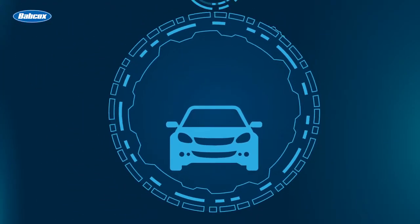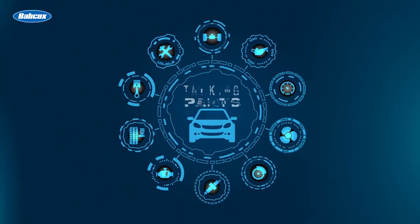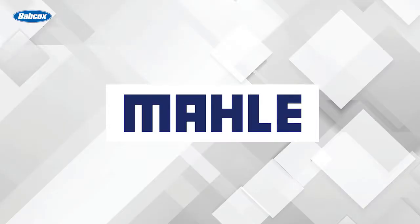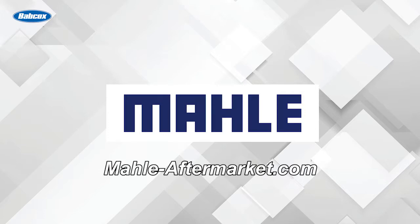How can you help your customer troubleshoot a possible blown head gasket? We're going to find out next on Talking Parts. This video is sponsored by Mala, manufacturers of engine components, filters, and peripherals. Visit mala-aftermarket.com for more information.